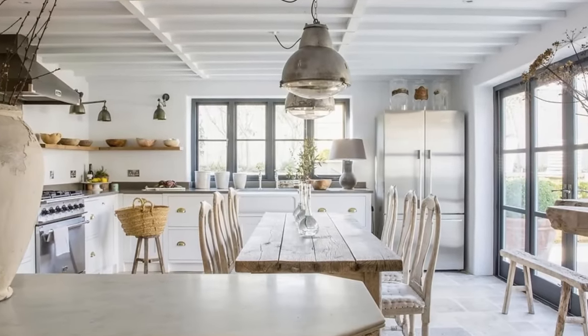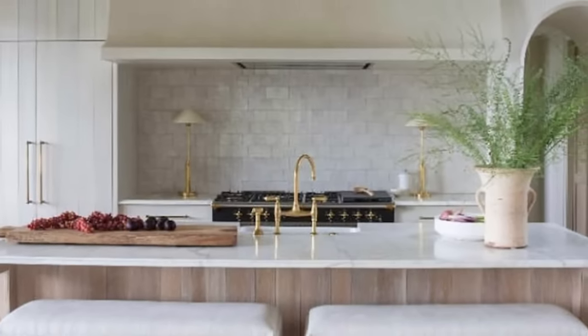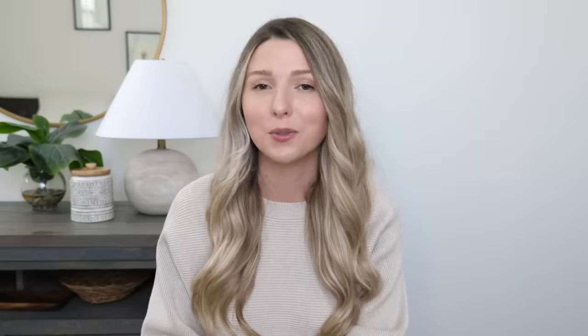Lamps are usually seen more in your living room or bedroom, so to see them in a kitchen is sometimes a little shocking, but it is just such a fun decor trend going on right now. You can really bring in a new element by decorating a little corner of your space using a lamp.